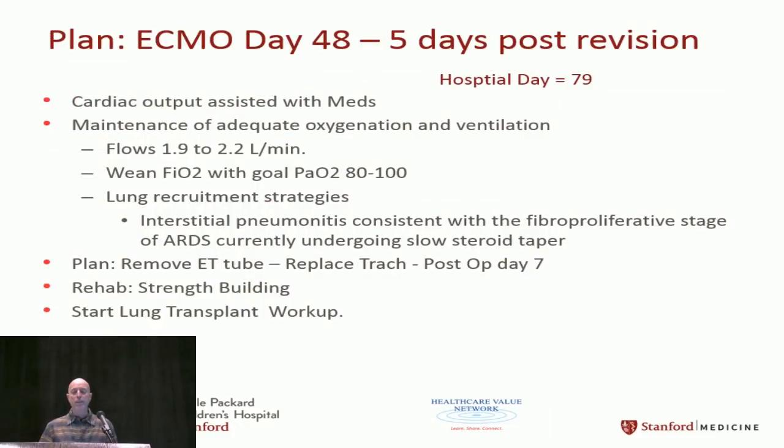On hospital day 48 — five days after the circuit revision — we still had some drugs supporting cardiac output, and were maintaining oxygenation and ventilation well. He was still on steroids on a slow taper and still undergoing lung recruitment strategies. We removed the ET tube and reopened his trach, trying to get him awake and moving again. We started lung transplant workup to see if we could get him listed.